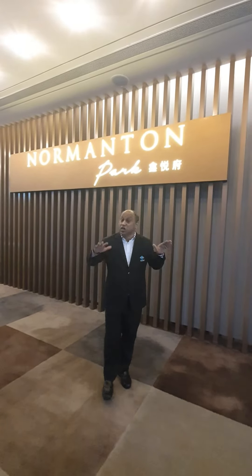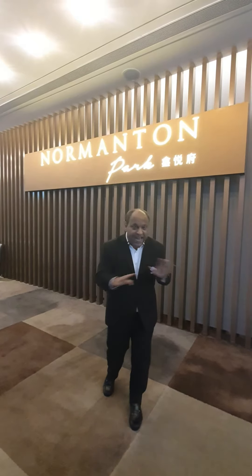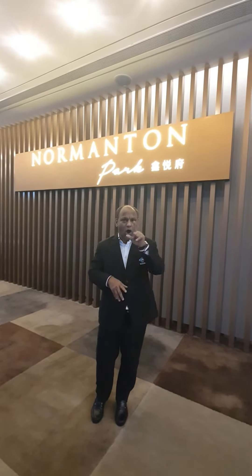The beautiful thing is this: the new Normanton Park, inspired by the Amazon River, the developer has come out with a huge amount of lifestyle facilities. It is really an envy of anyone who can own a unit.